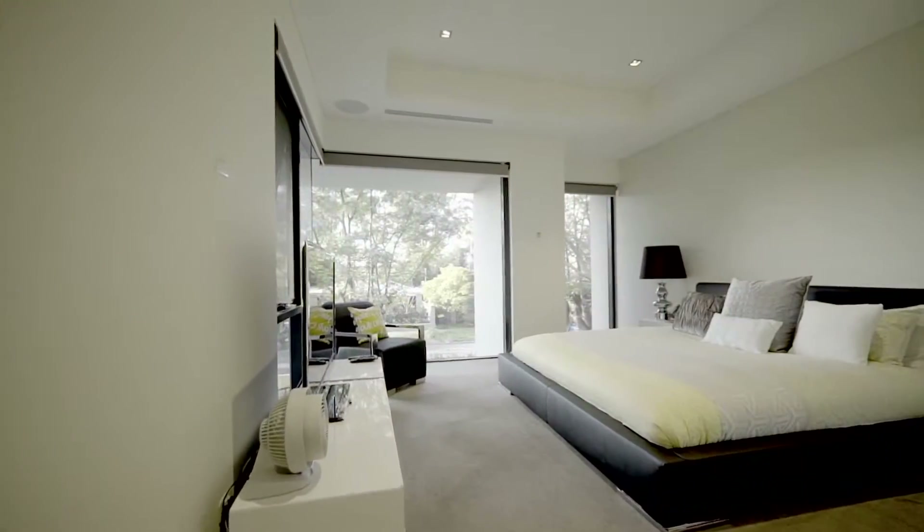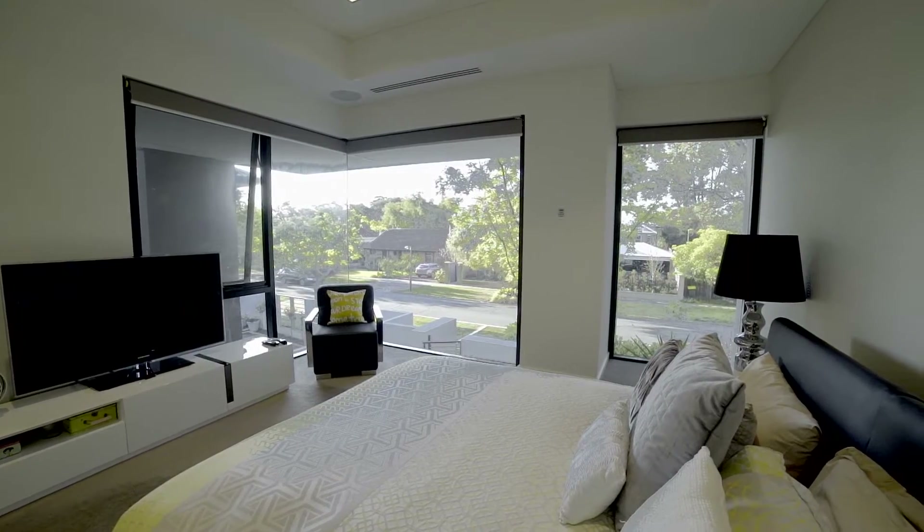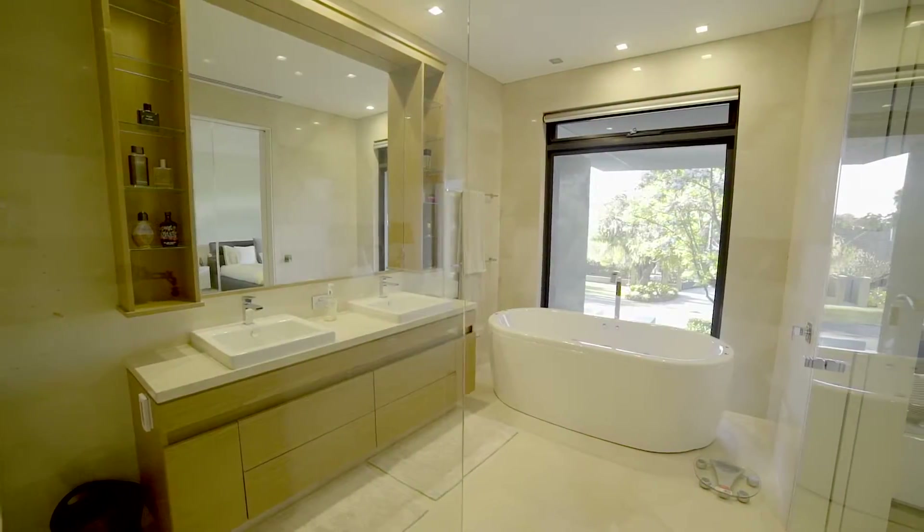The master suite, flooded with natural light, makes for the perfect retreat and is complemented by a hotel-style ensuite featuring wall-to-ceiling beige stone, double shower, free-standing bath, and heated floors.